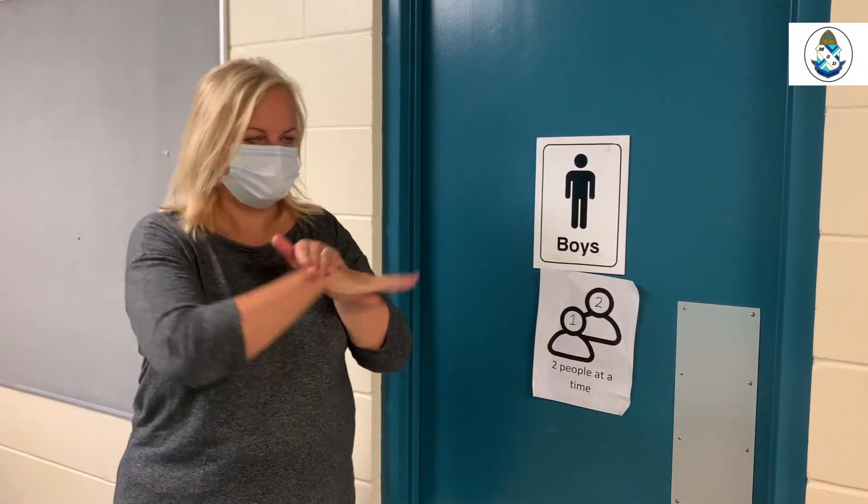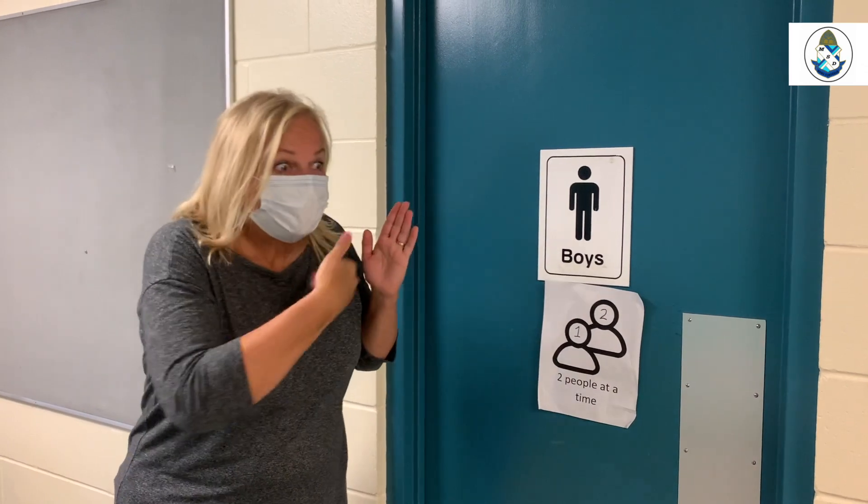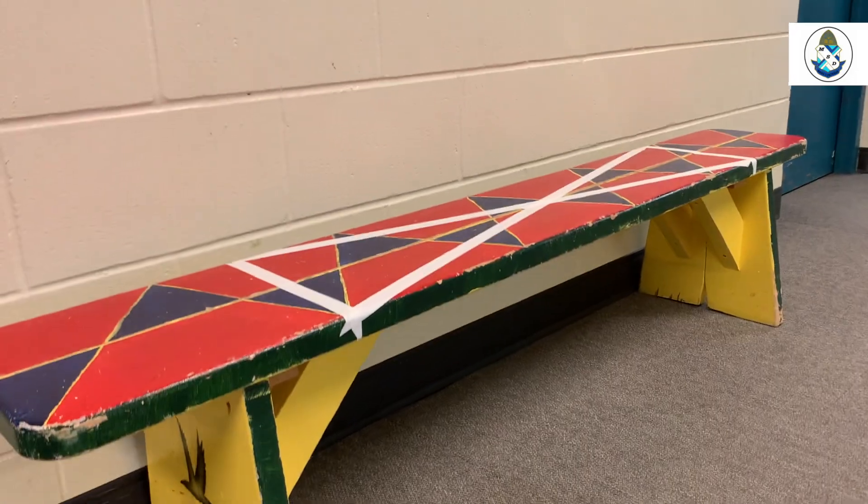There's a new rule — only two people are allowed in the bathrooms at one time. No longer can larger groups enter. So if I notice that two people are in there already, I have to wait outside before I can go in.